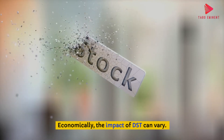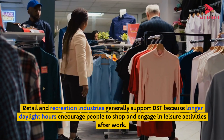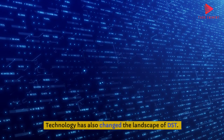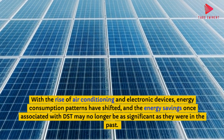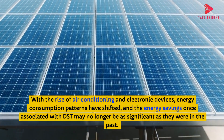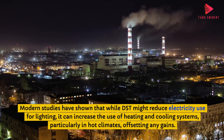Economically, the impact of DST can vary. Retail and recreation industries generally support DST because longer daylight hours encourage people to shop and engage in leisure activities after work. In contrast, industries that rely on early morning operations, like agriculture, may be negatively affected. With the rise of air conditioning and electronic devices, energy consumption patterns have shifted, and the energy savings once associated with DST may no longer be as significant. Modern studies have shown that while DST might reduce electricity use for lighting, it can increase the use of heating and cooling systems, particularly in hot climates, offsetting any gains.